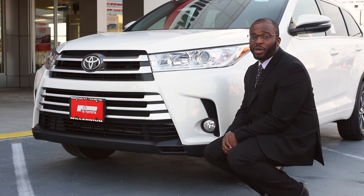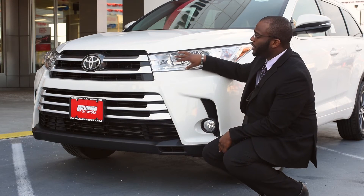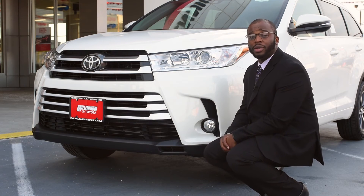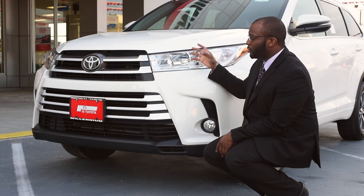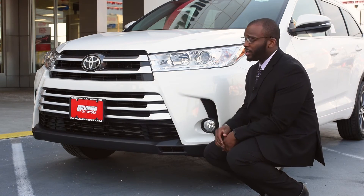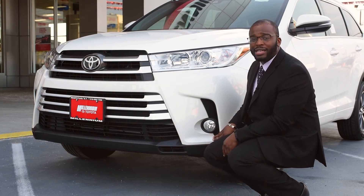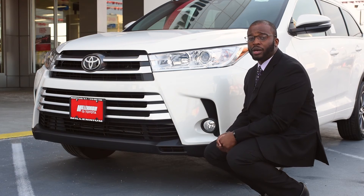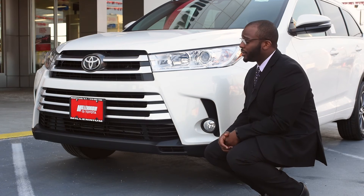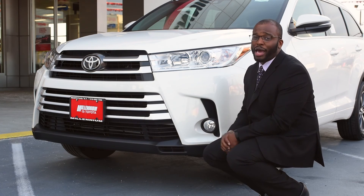Here at the front end of the 2017 XLE Highlander, you'll notice the headlights are shatterproof — same as the rear — actually made out of the same material used in NFL helmets. If rocks, pebbles, or stones pop up from the ground while driving, perhaps around a construction site, you don't have to worry about them shattering. This specific trim level also has fog lights, which make it easier to be visible in snow, rain, or a foggy night. The 2017 Highlander has also been redesigned with a new front grille for a more stylish look.